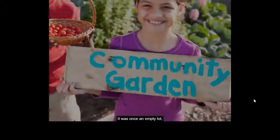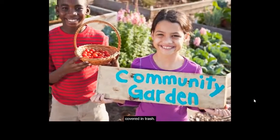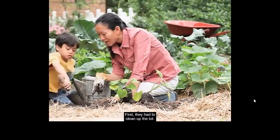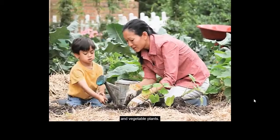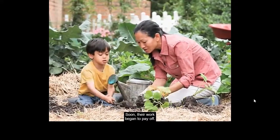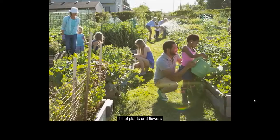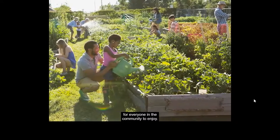This was not always a garden. It was once an empty lot covered in trash. Neighbors decided to work together to plant a garden. First, they had to clean up the lot, and then they had to plant the flowers and vegetable plants. Soon their work began to pay off. An empty lot became a beautiful garden, full of plants and flowers, for everyone in the community to enjoy.